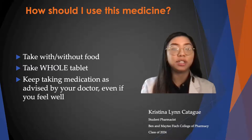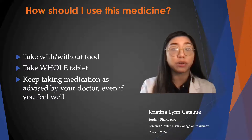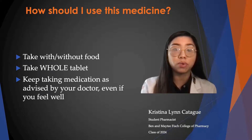To use this medication, you can take it with or without food. You have to take the whole tablet — meaning don't crush, break, or chew it. You have to keep taking this medication as advised by your doctor, even if you do feel well. It's important to know that you only use this medication to treat the infection your doctor has prescribed it for. This medication does not treat the common cold or the flu, so do not use it to treat any other conditions your doctor has not evaluated.